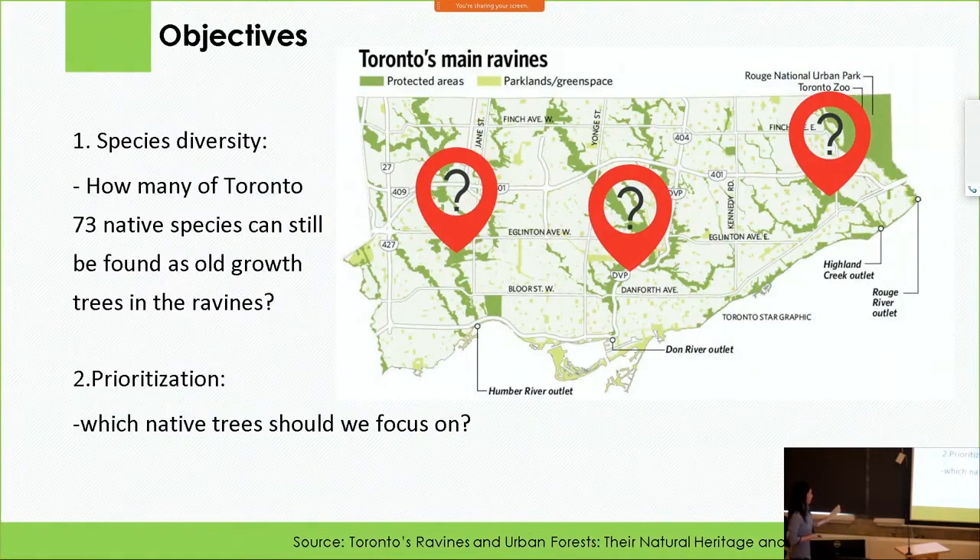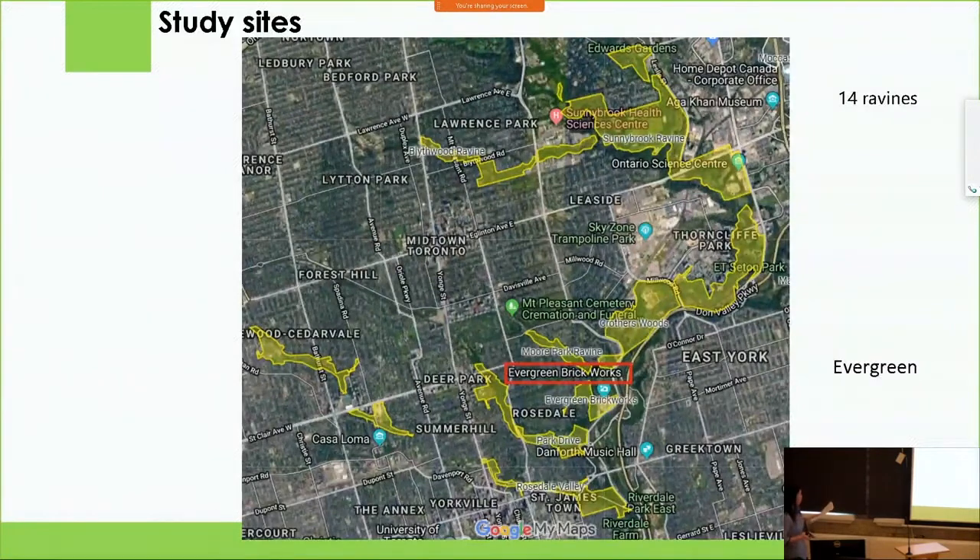These are the two objectives of our study. The first is species diversity — figuring out how many of Toronto's 73 native species can still be found as heritage trees in the ravines. The second is prioritization — determining which native species out of the 73 we should focus on first. We surveyed 40 ravines in the Don River area, highlighted in this map, from Rosedale Ravine Valley in the north to Edwards Gardens, and from Cedarvale Valley in the east to Etienne Brûlé Park. This is also the location of our research partner, Evergreen — and thanks to Evergreen for being here.